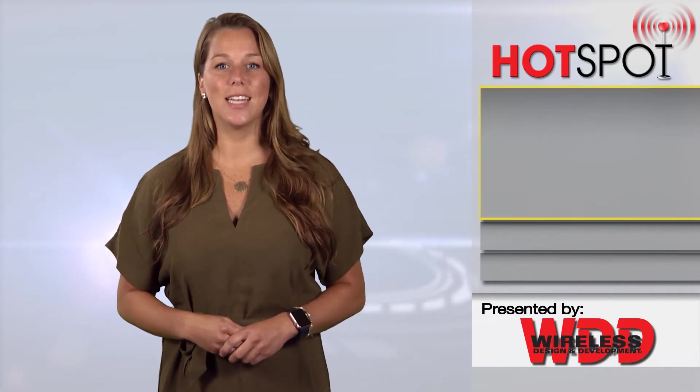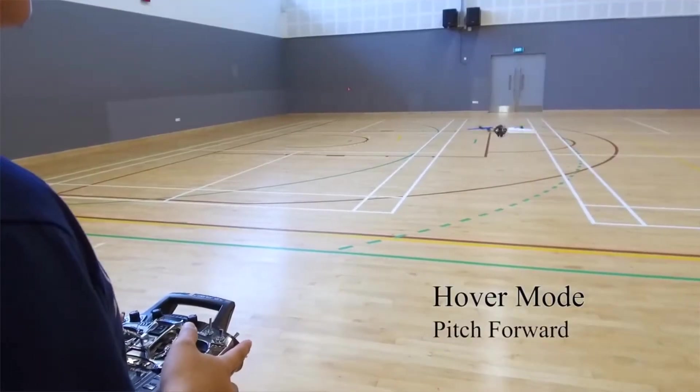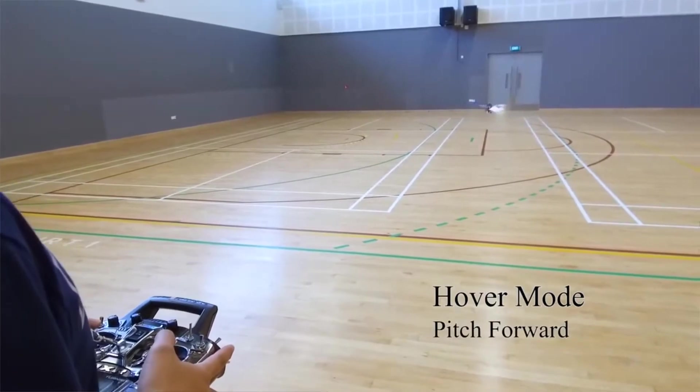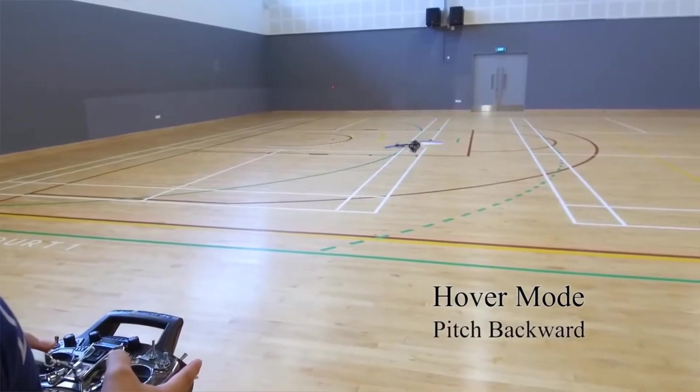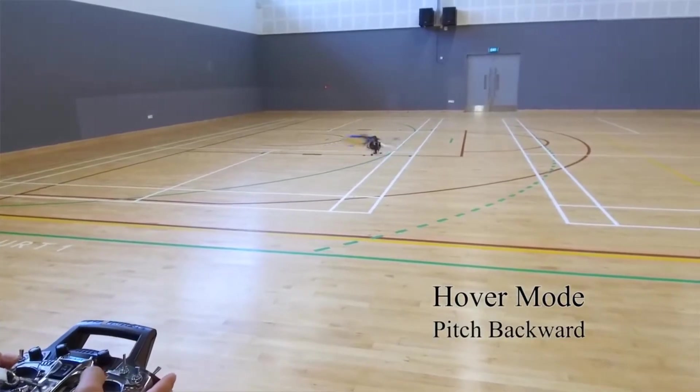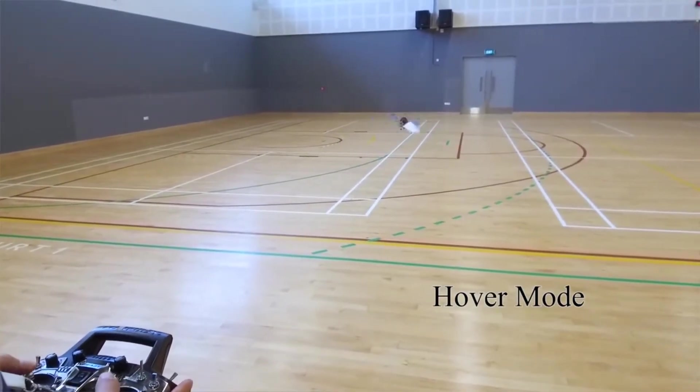Conventional drones are excellent at hovering and vertical takeoff and landing, but can't cover long distances efficiently. A team of students from Singapore University of Technology and Design are trying to get the best of both worlds with the Transformable Hovering Rotor Craft, also known as Thor.